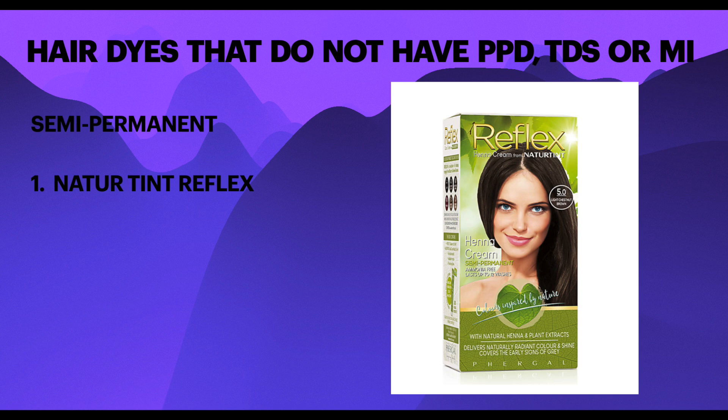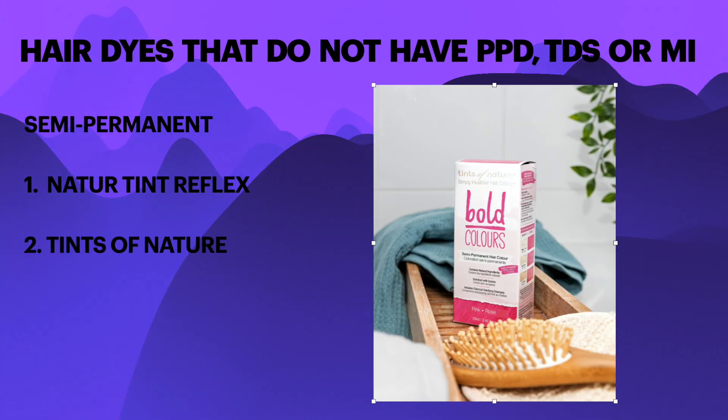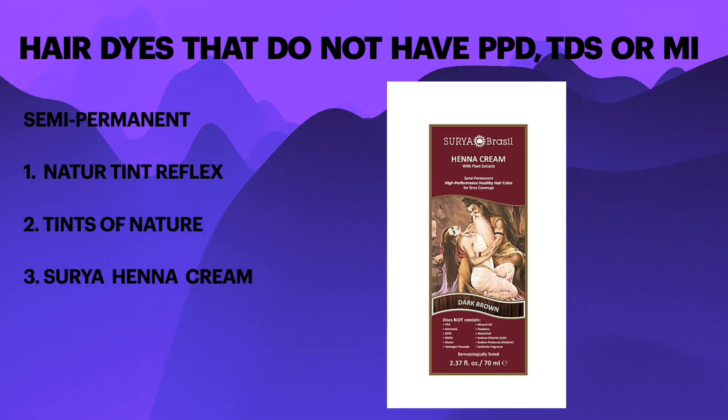First is Nature Tint Reflex, which is Nature Tint's non-permanent line and contains artificial colourants. Make sure that you choose the Reflex name products if you want this option. Tints of Nature semi-permanent hair dye also contains artificial colourants. Make sure that you don't confuse this range with their PPD-containing permanent range. Surya Henna Cream combines artificial colours with henna and other natural botanic dyes.